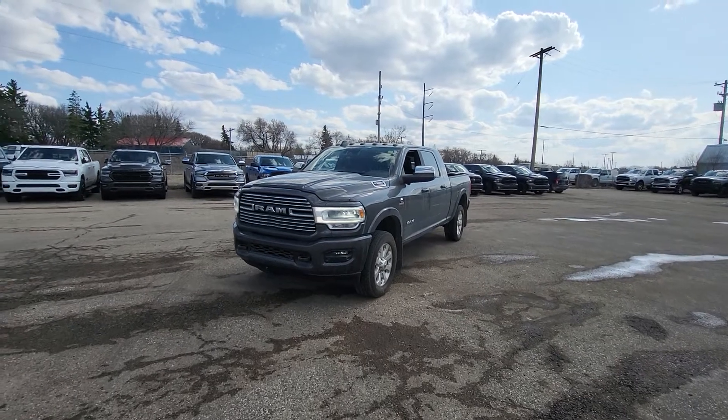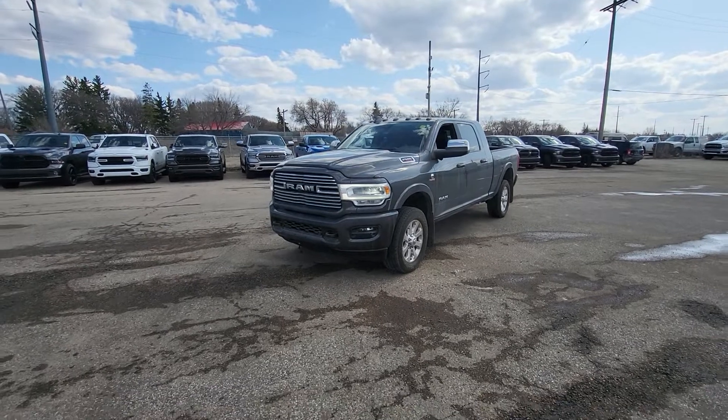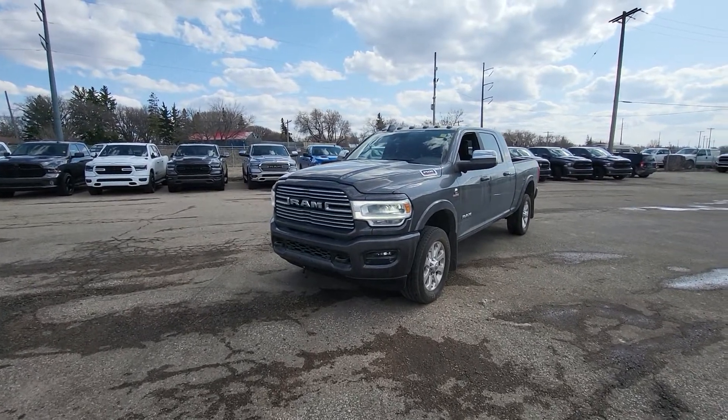Hey folks, Mike Harder here with Auto Clearing Jeep and Ram Center. Just wanted to show you one of our 2019 Ram 2500 Laramie Mega Cabs.